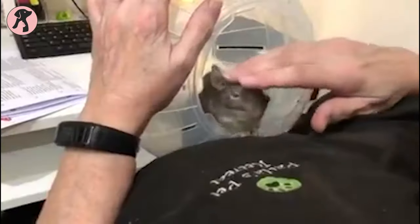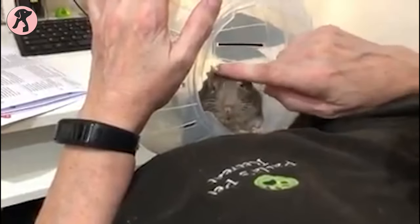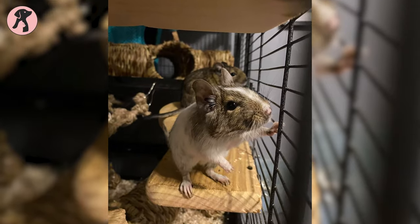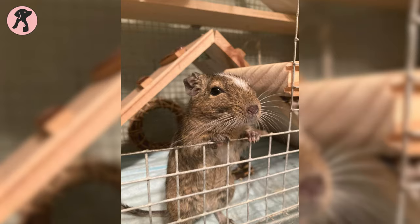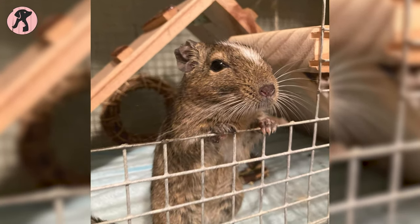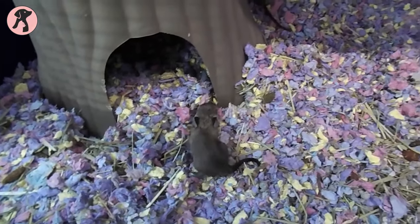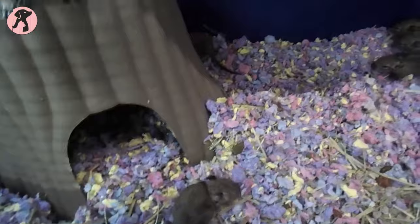All in all, it can be said that degus are one of the cutest yet wonderful pets that you can have. They are very social, easy to handle, and a low-maintenance pet. So if you are thinking of having a degu for your house, you are going to have a wonderful pet. Hope this video quenches your curiosity about degus and you will like to have one for yourself.